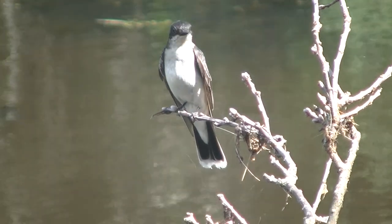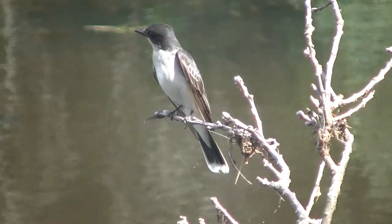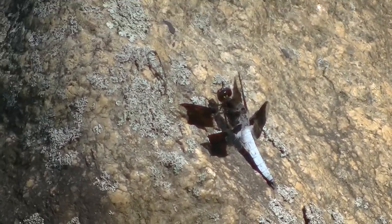First half-decent pictures of a kingbird in quite a while. Finished the day with a dragonfly.